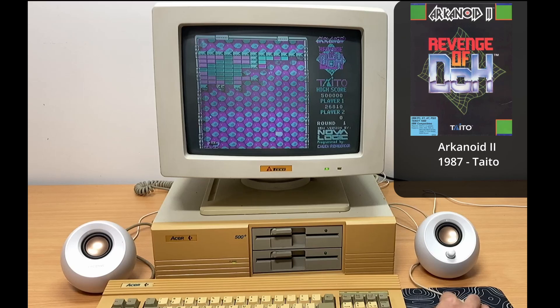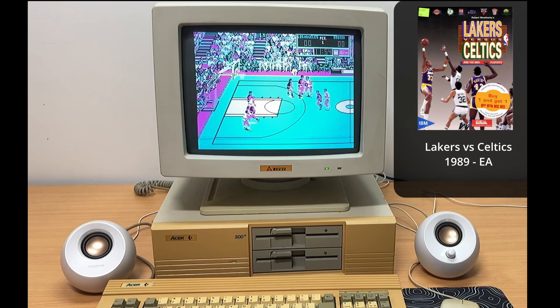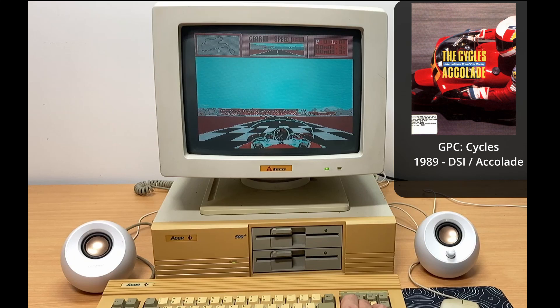Most people recognize CGA-based games due to the color palettes used, such as this one in Arkanoid 2. I find games that run on CGA fit in a few categories: those specifically targeting it, and those that have simply dropped the colors enough from EGA to make the game playable on CGA. Lakers vs Celtics is one of those — it could have really used some palette tweaking in my opinion. Cycles, on the other hand, uses black as the background color and doesn't need so much graphic detail, so it looks a bit more at home on CGA.